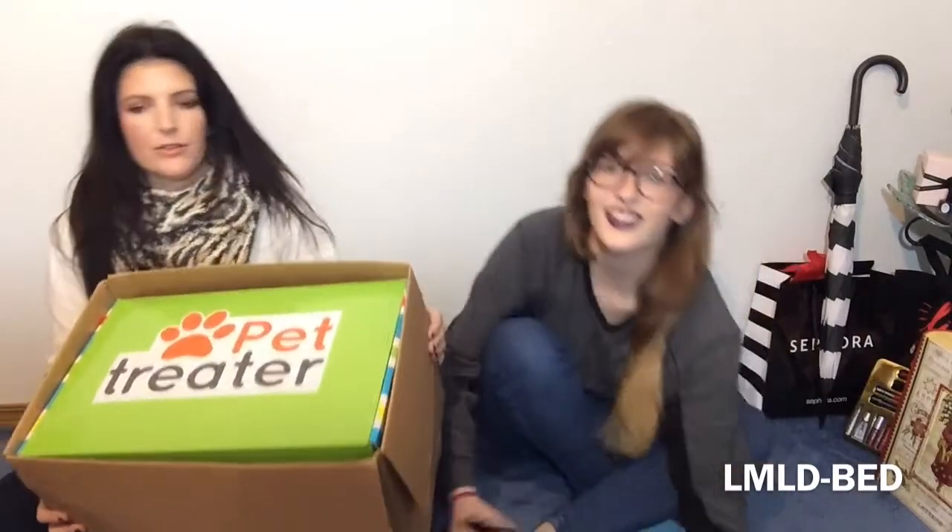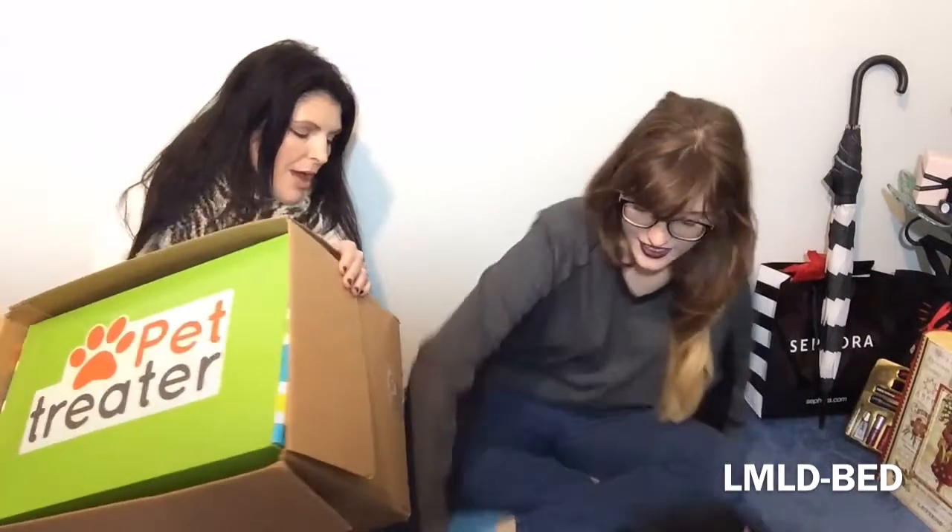You guys get a free pet bed with the code. The code is LMLD-BED — I will put it on the screen. They sent us this box for review. I'll let Claire open the box and go through the stuff in there, and I'll tell you a little bit about Pet Treater. They are a monthly subscription box for your dog.